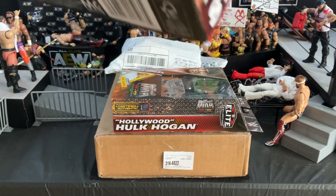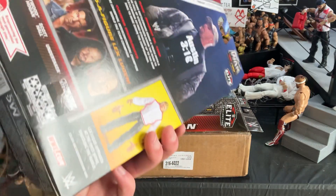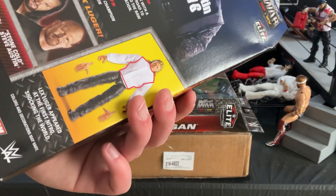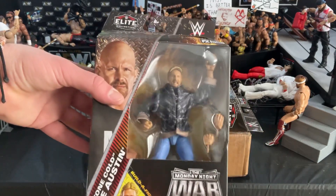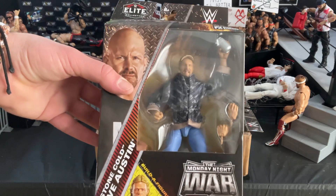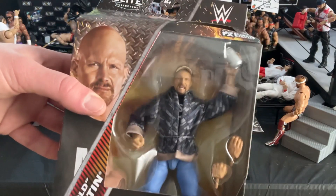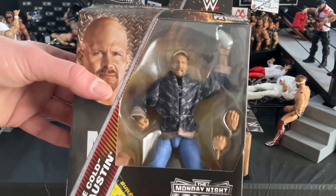Next up we have two figures from the Monday Night War line. I thought about getting the whole wave — Scott Hall, Undertaker, and making the Lex Luger build-a-figure — but I'm good for right now. If I find them on sale I'll probably pick them up, but these were the only two that I wanted. The first being Stone Cold Steve Austin. Very excited to have this figure in my collection — I love all the accessories that it comes with.